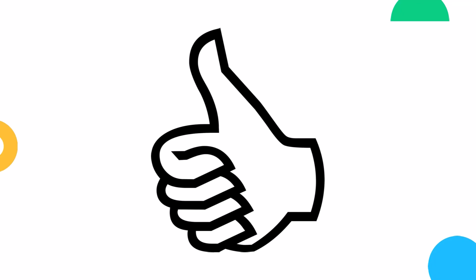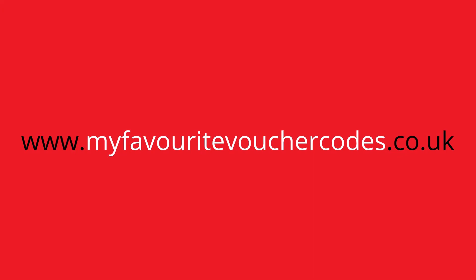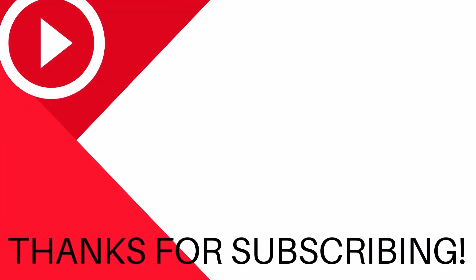We add new deals to our website every single day, so be sure to like and subscribe for more. We'll see you next time.